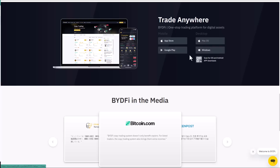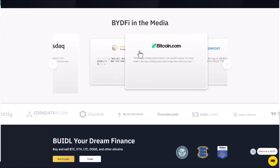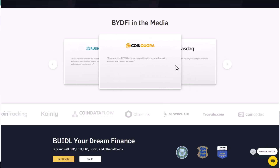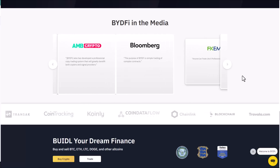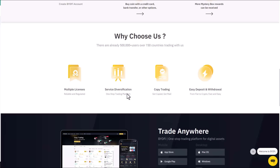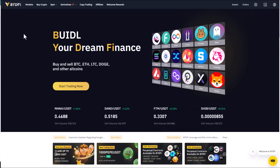Here you can see some of the news coverage BuyTrade has received in media outlets like Bitcoin.com, Nasdaq, Coindesk, and Bloomberg, along with a lot of coverage across social media. Let's go into the interface for operating perpetual contracts.